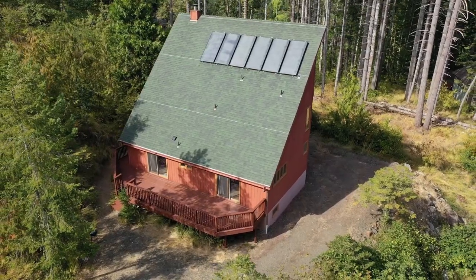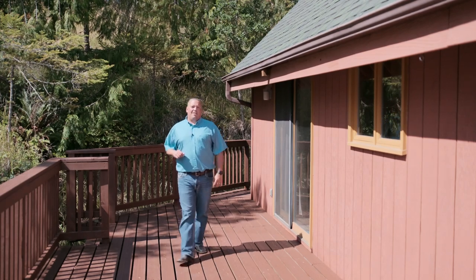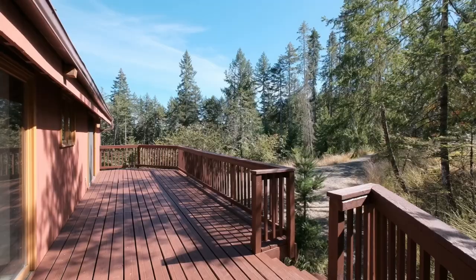Here we are on the freshly refinished wraparound deck where you can enjoy time with family and friends, barbecue, or enjoy some sunshine.